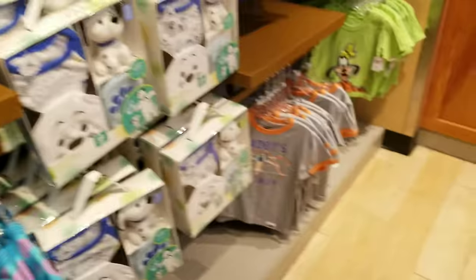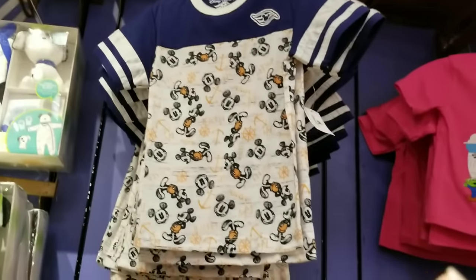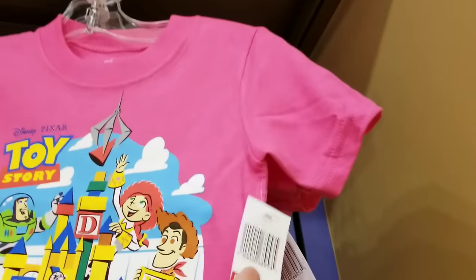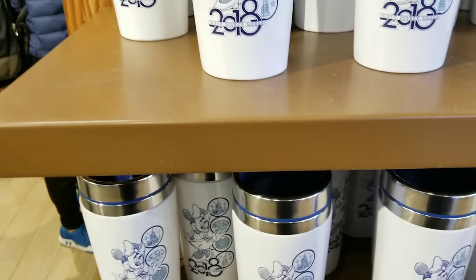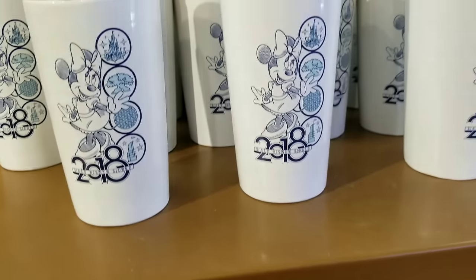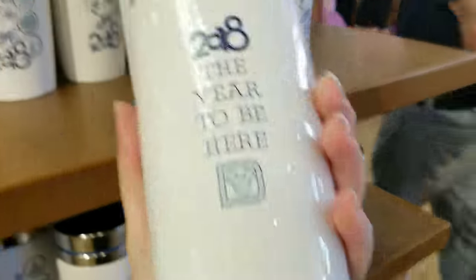Nothing really new that I haven't seen, though — oh wait, this one IS new! It's only $7.99. And they've got a lot of the 2018 tumblers in stock. This particular item is a super hot item — they sell out very quickly. It's pretty cool to see them; they're really, really nice.